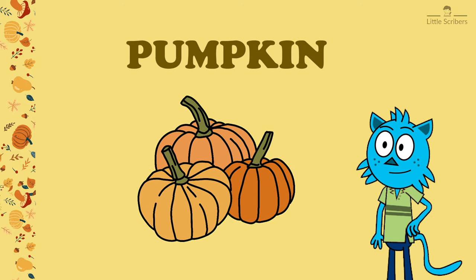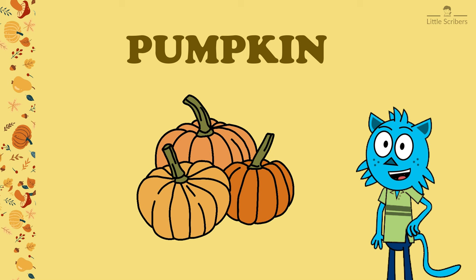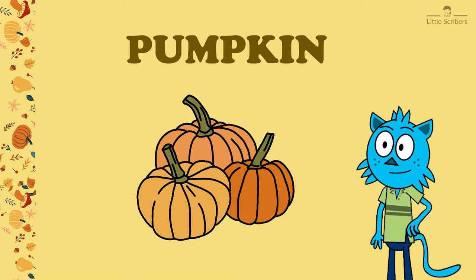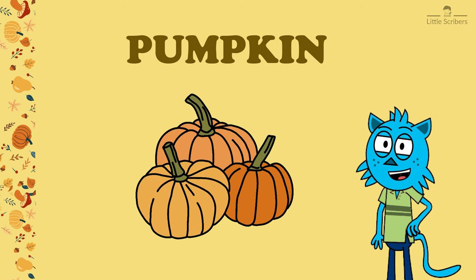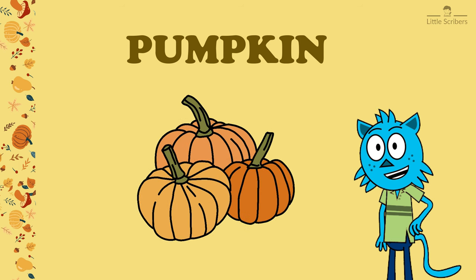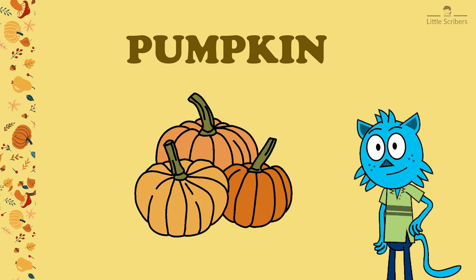Next vegetable is pumpkin. Do you know how to spell it? P-U-M-P-K-I-N. Pumpkin is a type of winter squash that's in the same plant family as cucumbers and melons.